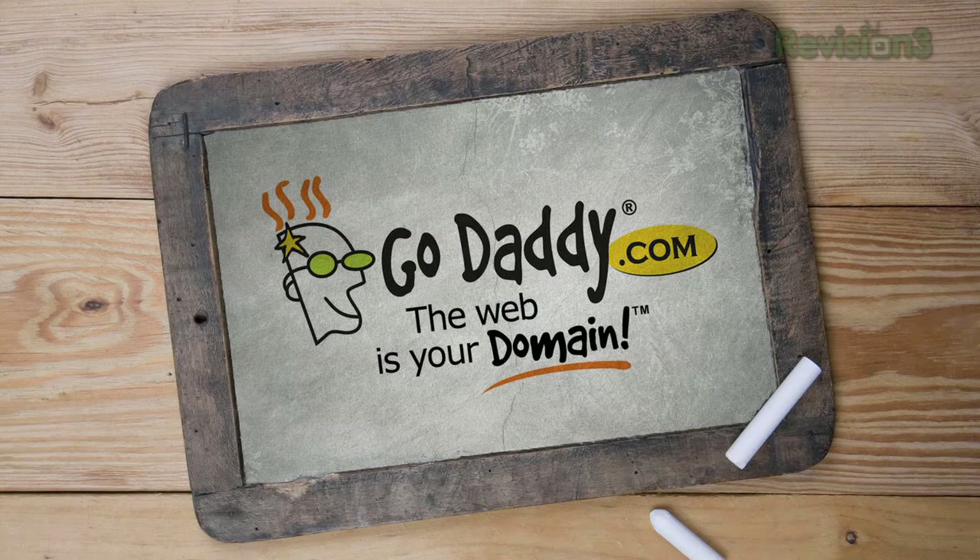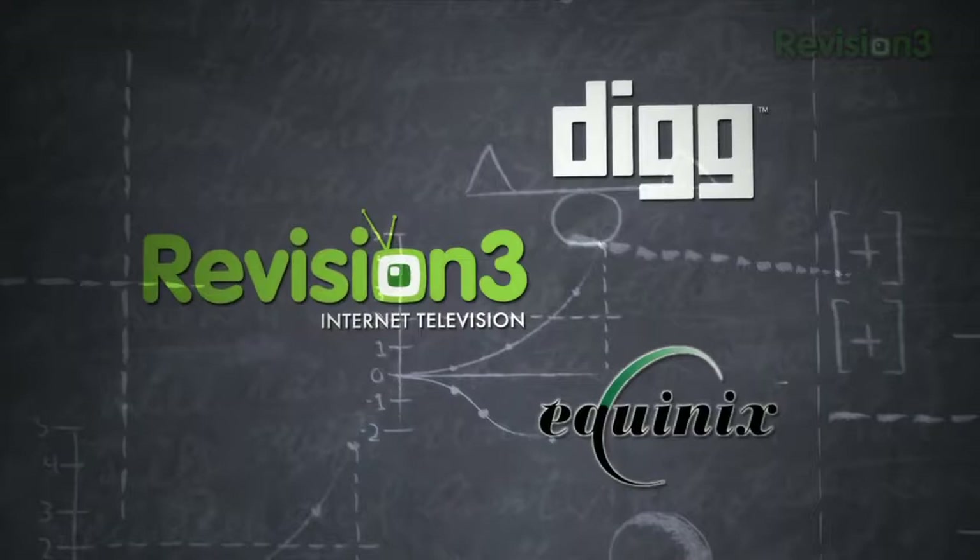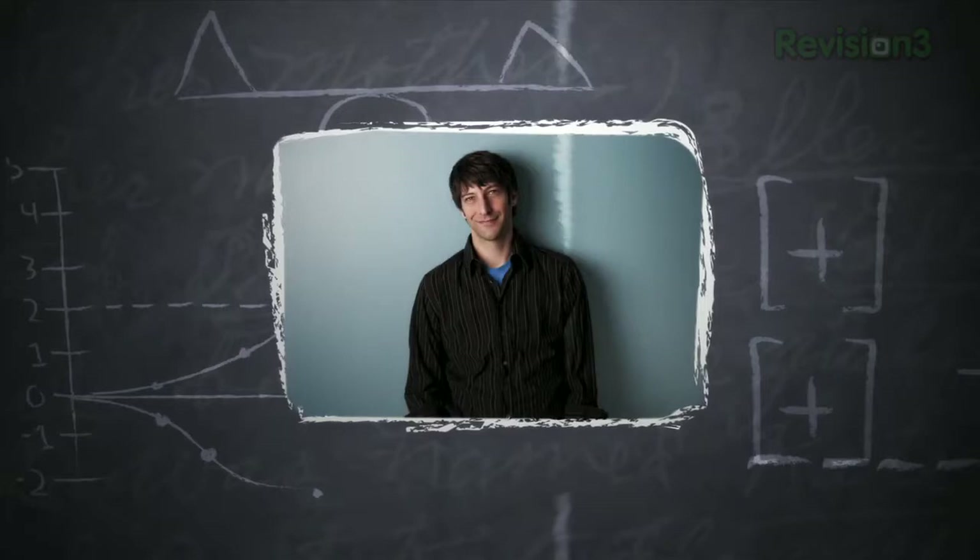This episode of Ask Jay is brought to you by GoDaddy. You've landed a VC meeting — now what do you bring with you? I'm Jay Adelson, and I'm the founder and chairman of Revision3. I've started and built a number of companies. My goal in this show is to pass on some of the knowledge from my experiences to you, the budding entrepreneurs, and hopefully leave you with some words of wisdom.